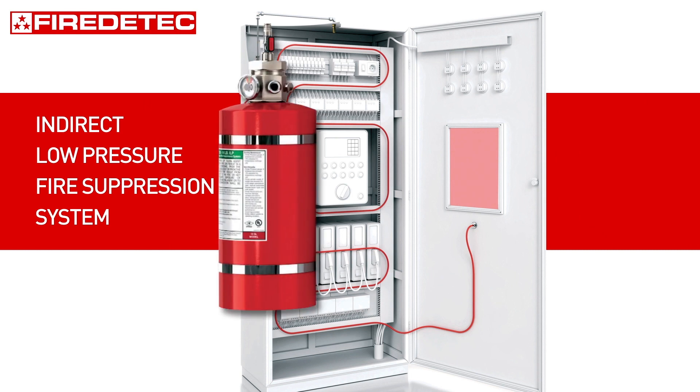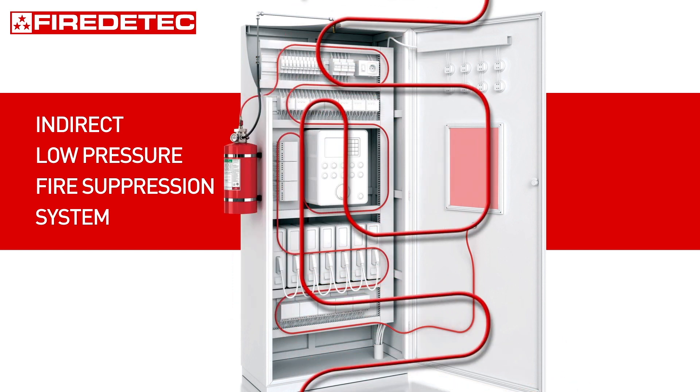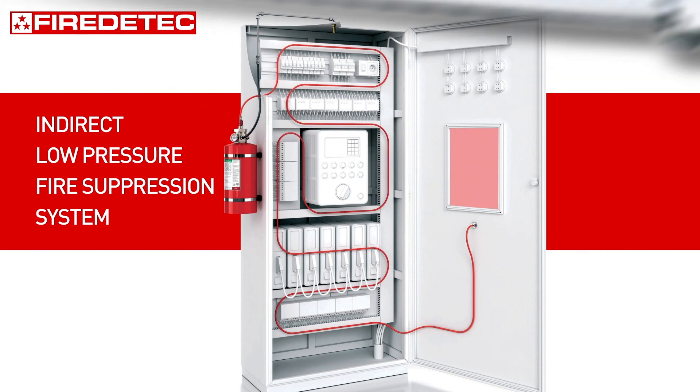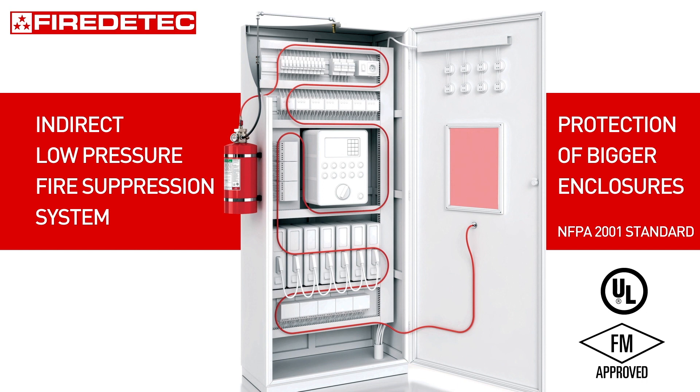The indirect low pressure fire detect system consists of a cylinder filled with Novec 1230 fluid, a pneumatic detection tube pressurized with 16 bar nitrogen, and a discharge line with 1 to 2 nozzles. The fire detect indirect low pressure system is UL/FM approved and designed according to NFPA 2001 to protect bigger enclosures.